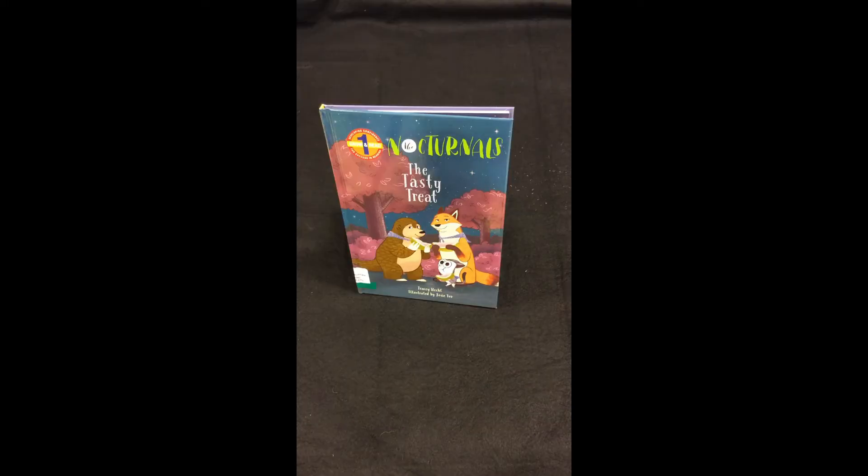The first easy reader I'm going to share with you is in the nocturnal series and it's called The Tasty Treat. It is written by Tracy Hetch and illustrated by Josie Yee.